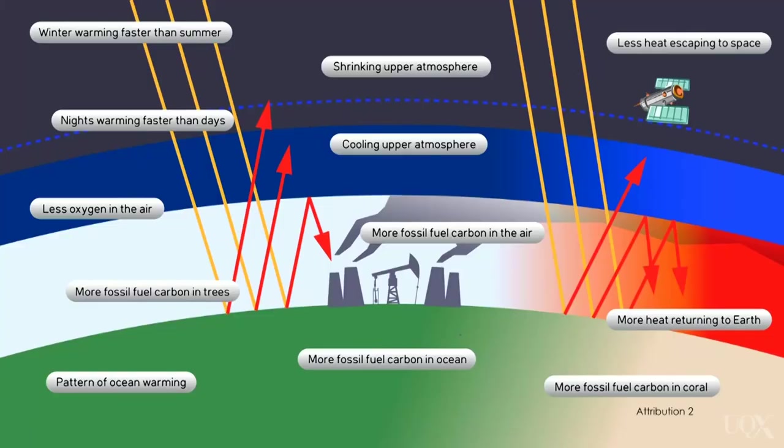For example, there are a number of different ways to check whether humans are causing global warming. Observing nights warming faster than days, or winters warming faster than summers, are just two human fingerprints. Our climate is rich and complicated, and we expect to see a whole range of different human fingerprints. For example, we should see the upper atmosphere cool at the same time that the lower atmosphere warms.